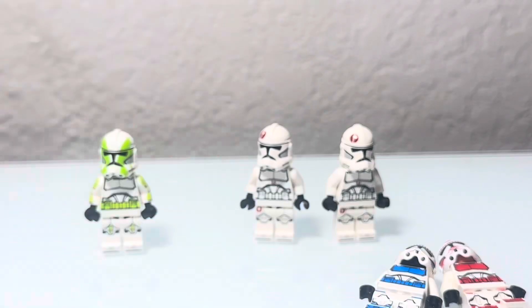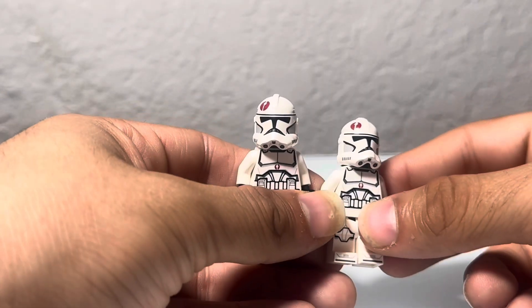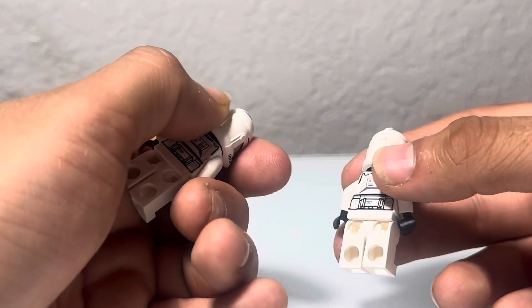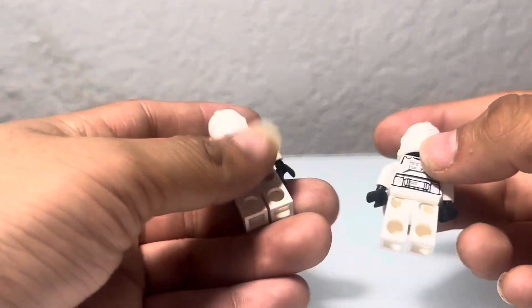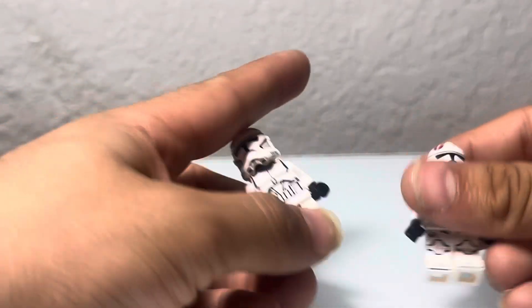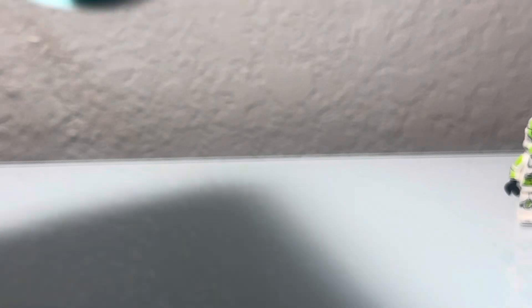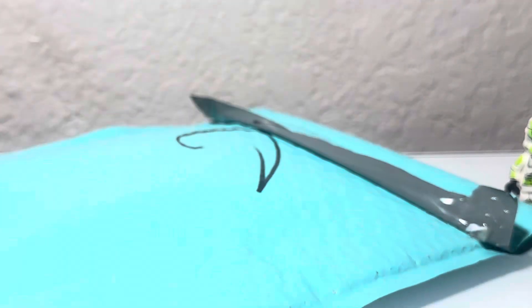And here we have the 91st Legion Grunts. I only bought two of them, just so I don't feel too bad about missing out on the two minifigures I really wanted. They look okay though. Now let's go with the bigger order — this one is from Tom the Builder.